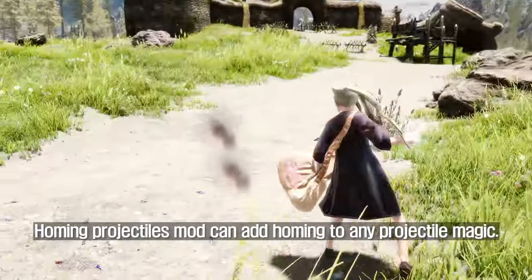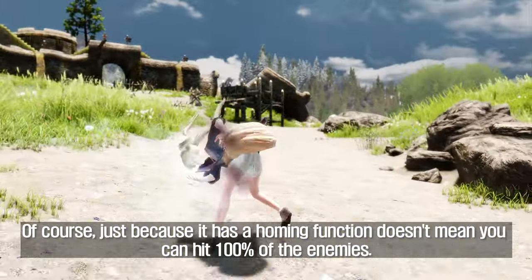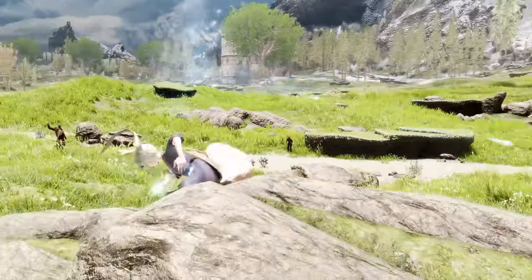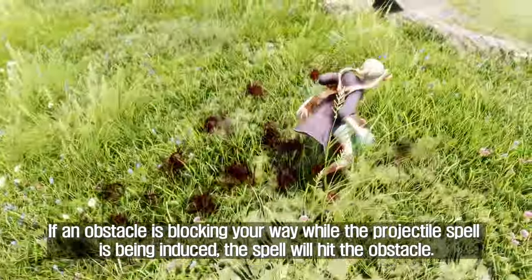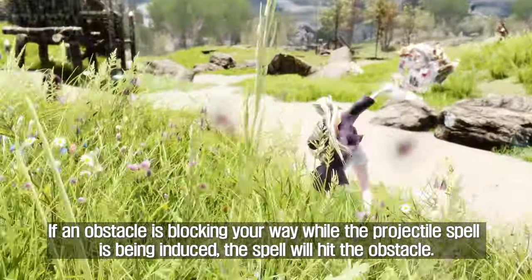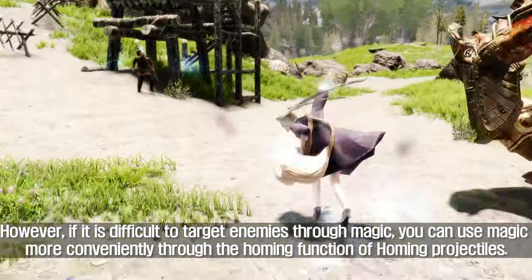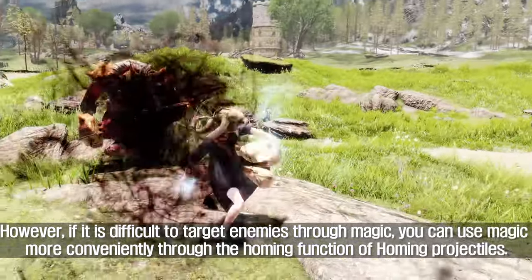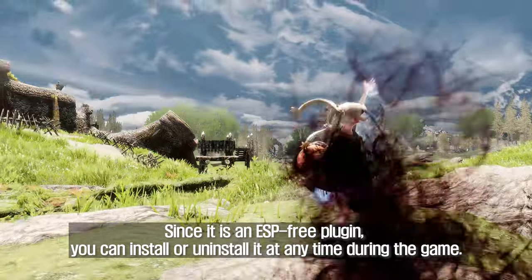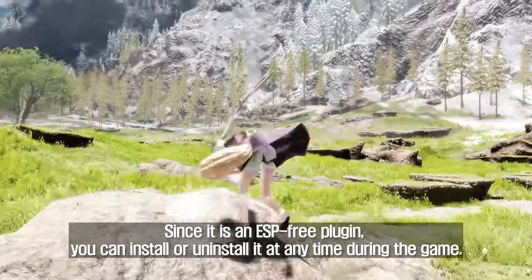Homing Projectiles Mod can add homing to any projectile magic. Of course, just because it has a homing function doesn't mean you can hit 100% of enemies. If an obstacle is blocking your way while the projectile spell is being cast, the spell will hit the obstacle. However, if it is difficult to target enemies through magic, you can use magic more conveniently through the homing function. Since it is an ESP-free plugin, you can install or uninstall it at any time during the game.